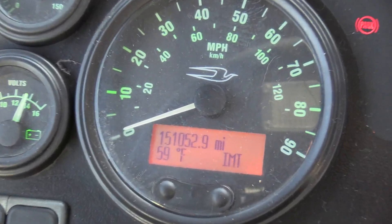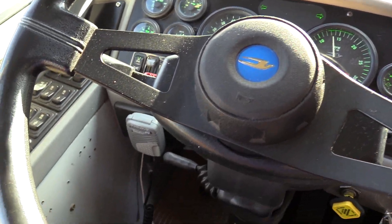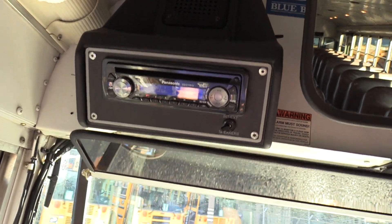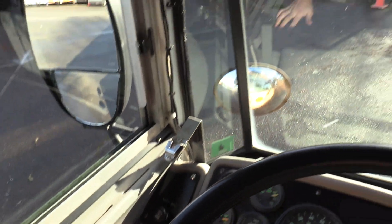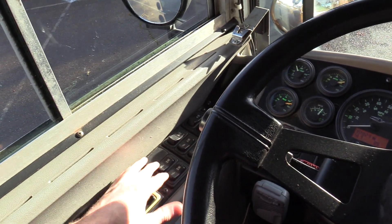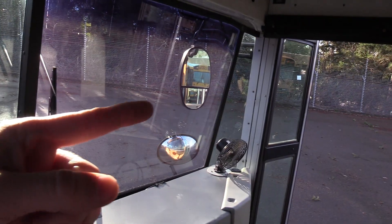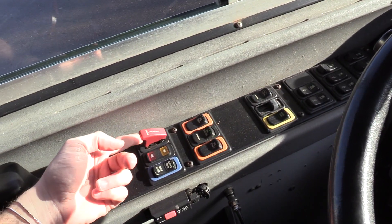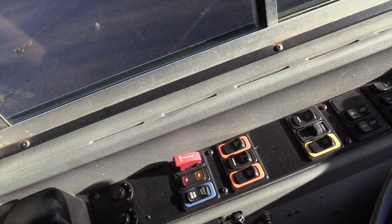Mileage is 151,052 miles. We also scanned the ECM and that does jive with that. I've got a PA mic right down here and a Panasonic AM FM CD stereo up here. Got all your dome lights and auxiliary fans, number one and number two. We have your vents which we'll show you in the back. Heated and power mirrors — both top and bottom are heated and powered. Got the heated switches right there. This does have on-spot tire chains; we don't actually test if that works, but it is equipped.